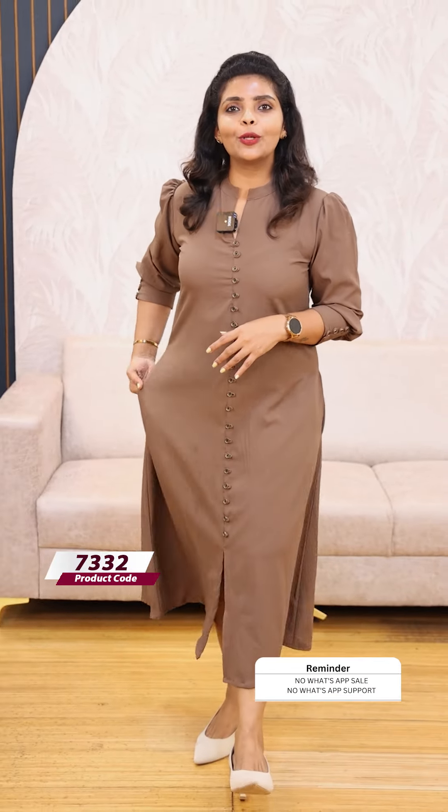The next color is a chocolate shade. It's a 999 price.